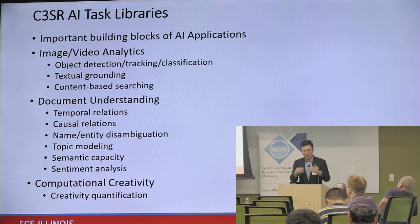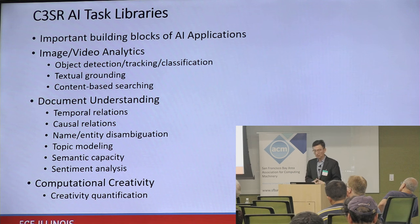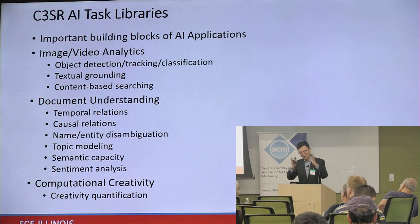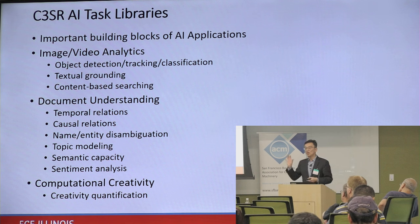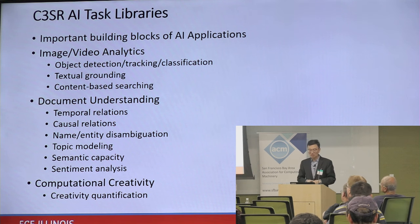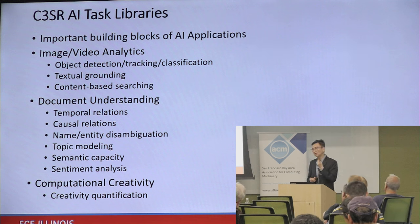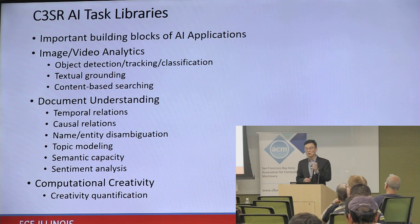In the image-video domain, the most important task library components are object detection, tracking, and classification — each requiring somewhat different image preprocessing and output capabilities. Texture grounding takes video or image as input and generates text describing it. Content-based searching lets you find entities matching a given description in a large database.